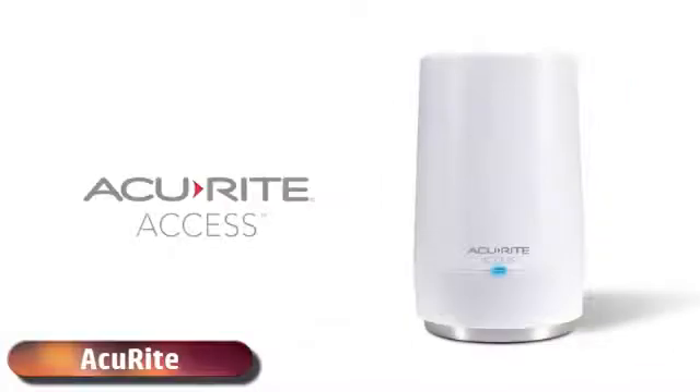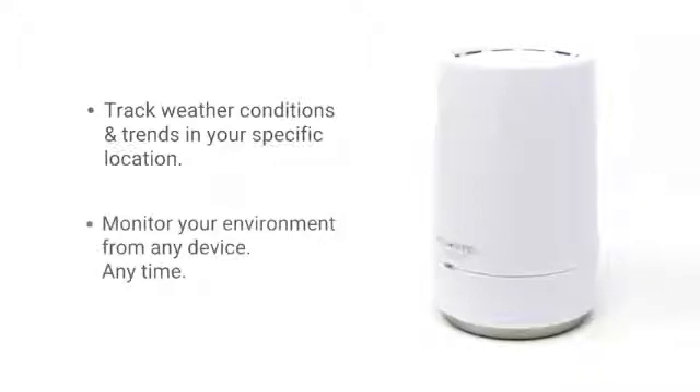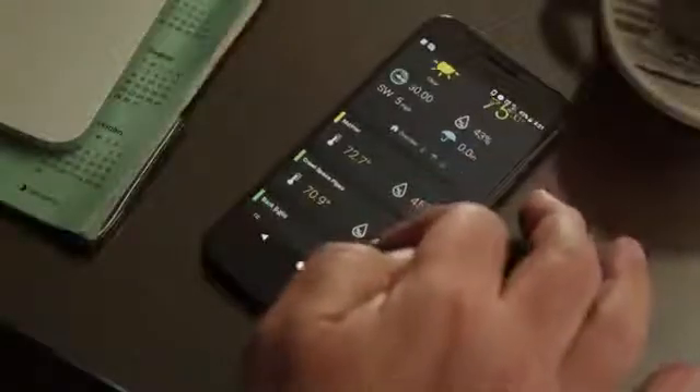Know your environment and protect your home and family with AccuRite Access. AccuRite Access helps you track weather conditions and trends in your specific location and connects to MyAccuRite to monitor your environment from any device, anytime.